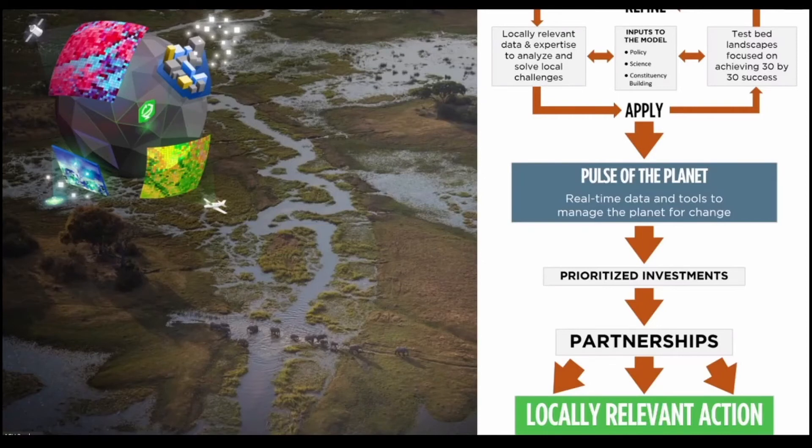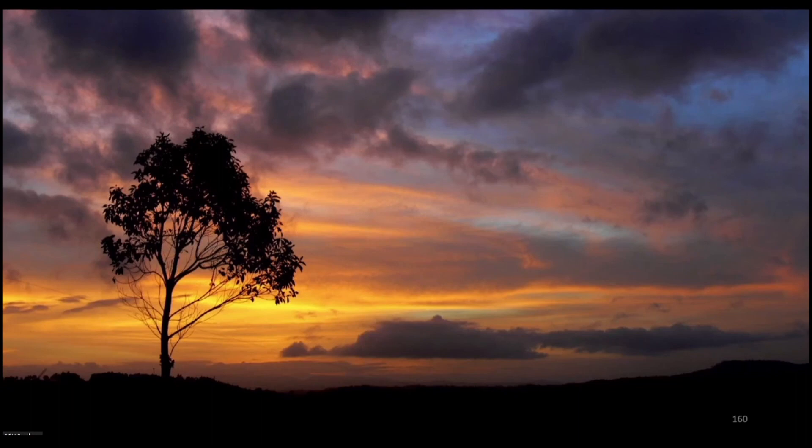We need to get people to start thinking geospatially if we're going to tackle global challenges that are inherently spatial. We need to move beyond asking what questions can I solve using the information I have on hand, to what is the appropriate data I need to answer the questions I have.